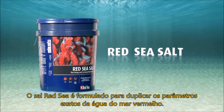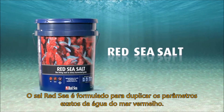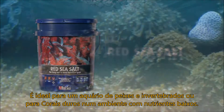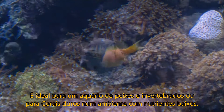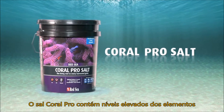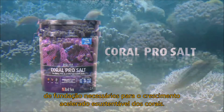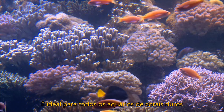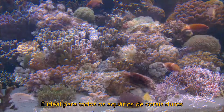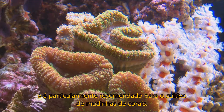Red Sea salt is formulated to duplicate the exact parameters of tropical reef water. It's ideal for fish and invertebrates or for low nutrient systems. Red Sea Coral Pro Salt contains elevated levels of the foundation elements required for sustainable, accelerated coral growth. It's ideal for all stony coral aquariums and is particularly recommended for grown coral frags.